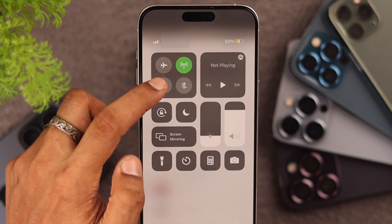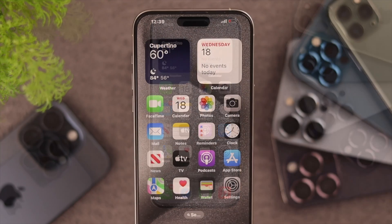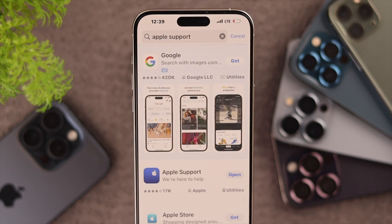Now if you see that you're still facing the same issue, then there's a high chance that it's a hardware issue. In that case, you need to contact Apple Support for further instructions. You can easily do that from your iPhone by turning on cellular data and installing the Apple Support app from the App Store.